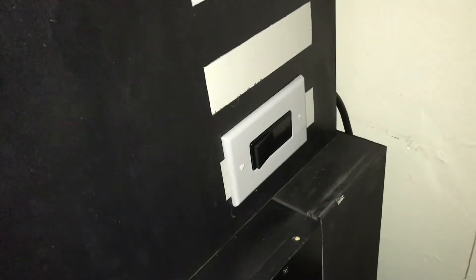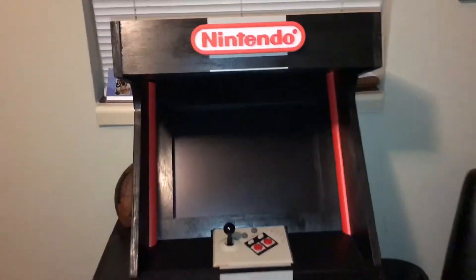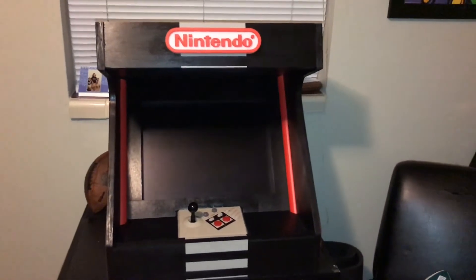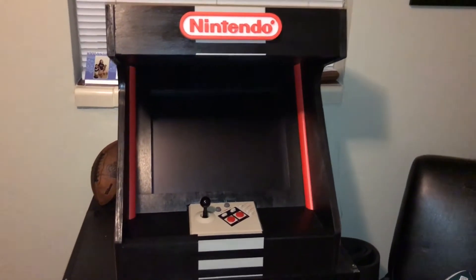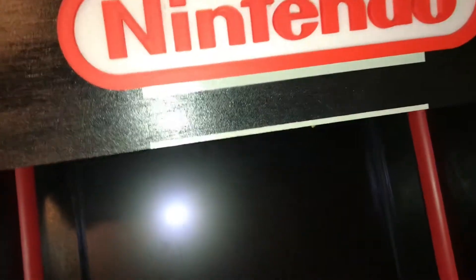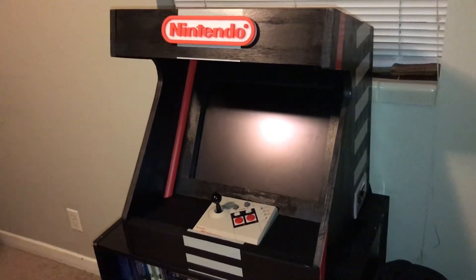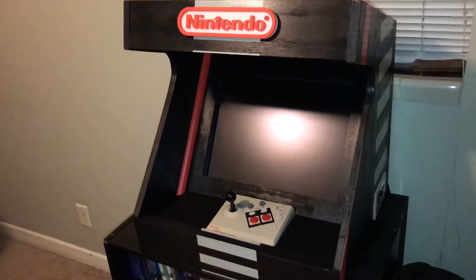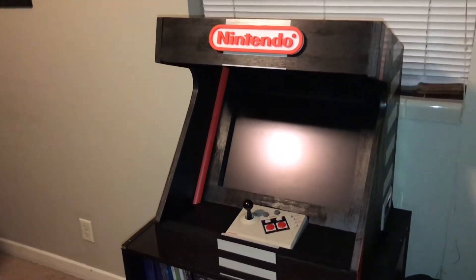For the controller I used an NES Advantage controller. On the inside is a Retron 1, and I put in a 150-in-1 games card I bought on AliExpress. I wired up a switch on the right side so I can turn it on and off, which resets it and lets me choose from 150 Nintendo games. The screen is an old Dell LCD monitor I had laying around that I framed in. It's really a prototype, but I was pretty happy with how it came out.